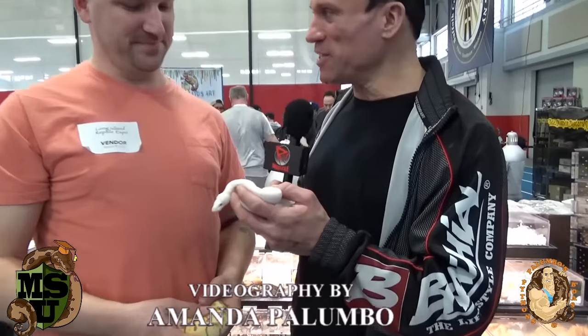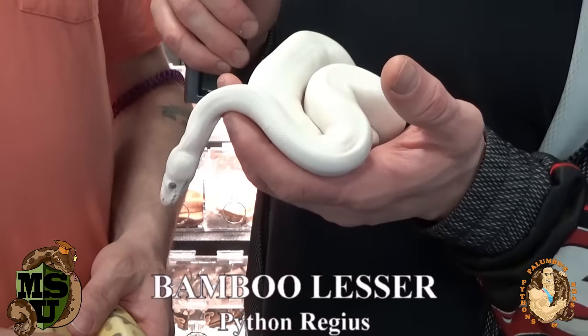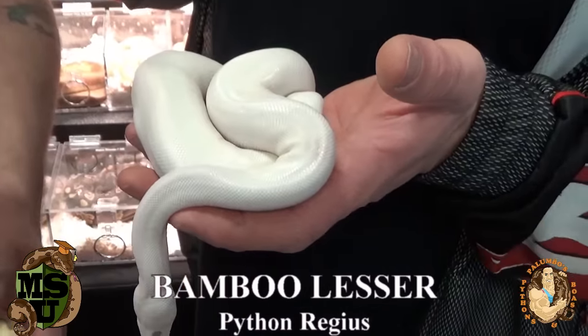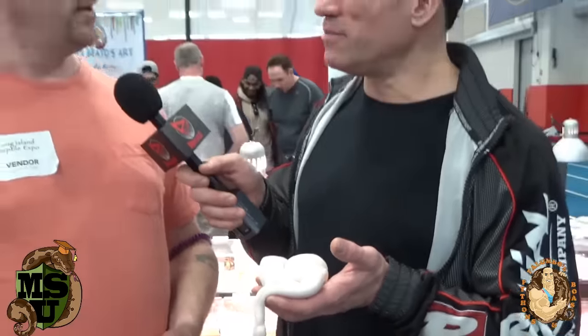This is a bamboo lesser — the bamboo gene and the lesser being allelic to each other, so we've got a white snake. Bamboo seems to be a hot morph nowadays; they sell really well. Still cutting edge and thankfully they've come down in price to make it more affordable for your average hobbyist. It's been a few years since the upper echelon only had them. They cost $25,000 to $30,000 when they first came out, and the first one from Noah that went to England — I think to Crystal Palace — that was a six-figure animal.